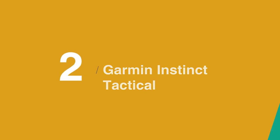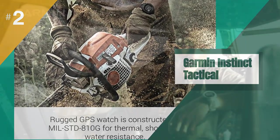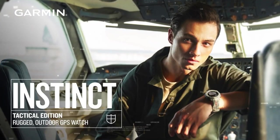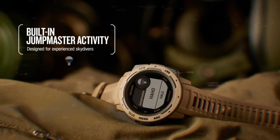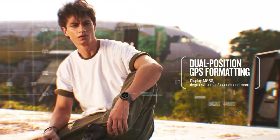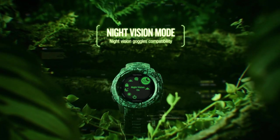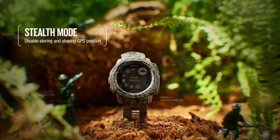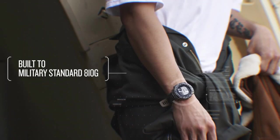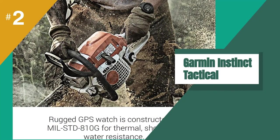In at number 2 is the Garmin Instinct Tactical. The Garmin Instinct is a heavy-duty GPS watch for outdoor enthusiasts. It features heart rate monitoring and accurate GPS tracking through the integration of an altimeter and barometer. It also pairs with your smartphone to keep you updated with customizable notifications. It's heavily discounted, so grab yours now.